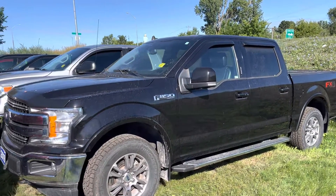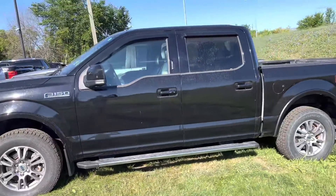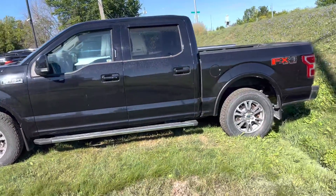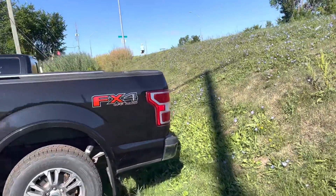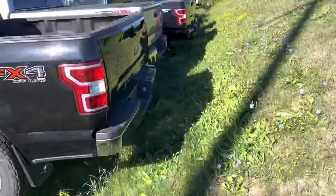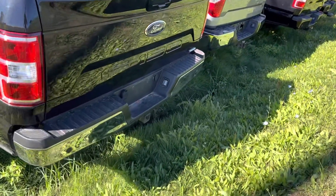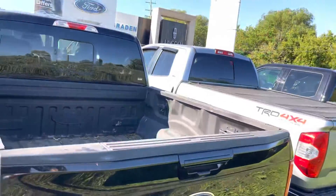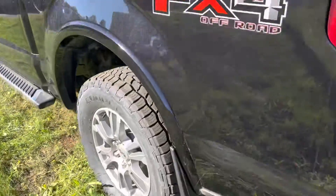Here's a quick video of our 2019 F-150 Lariat with 109,400 kilometers — keep in mind it has not been detailed yet. Taking a quick walk around: it's got the five-and-a-half foot box, four-pin and seven-pin wiring, backup sensors, backup camera, sprayed-in box liner, and mud flaps.